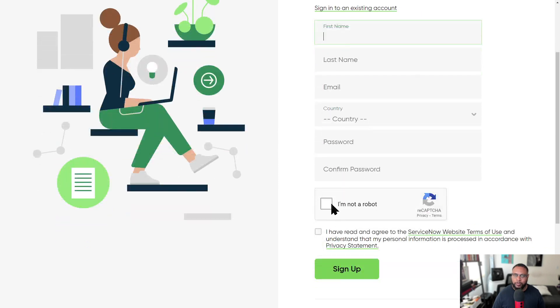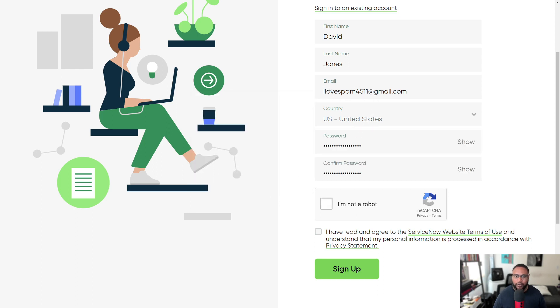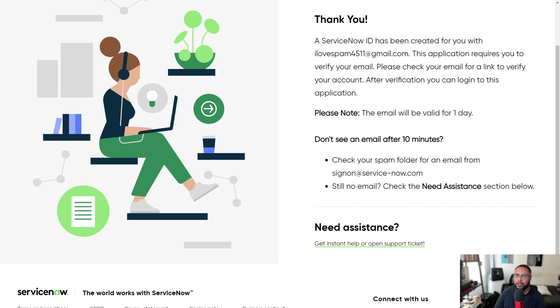Then confirm you're real and check the agreement. For your password you must meet these criteria: at least one uppercase letter, one lowercase letter, a number, a special character, eight characters total, and it can't contain any part of your username. Once you have your password, check 'I am not a robot,' go through the activity, get that green checkmark, and agree to the terms.